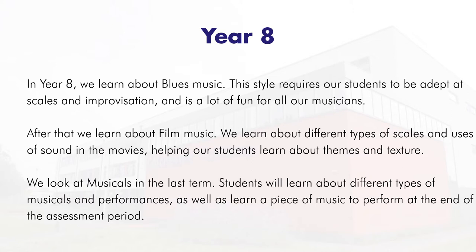We also look at musicals. You'll learn about different types of musicals and performances, as well as learn a piece of music to perform at the end of the assessment period.